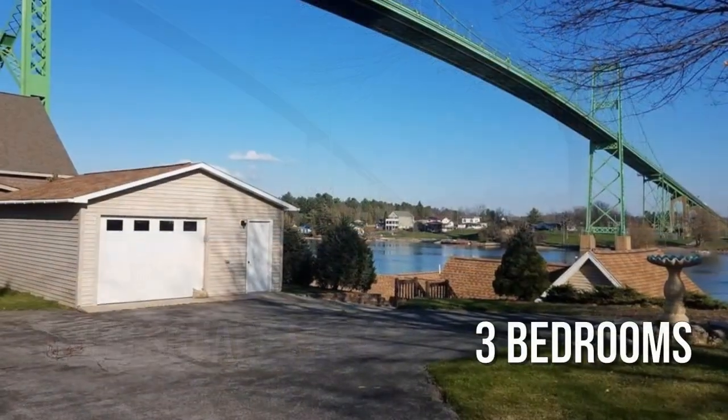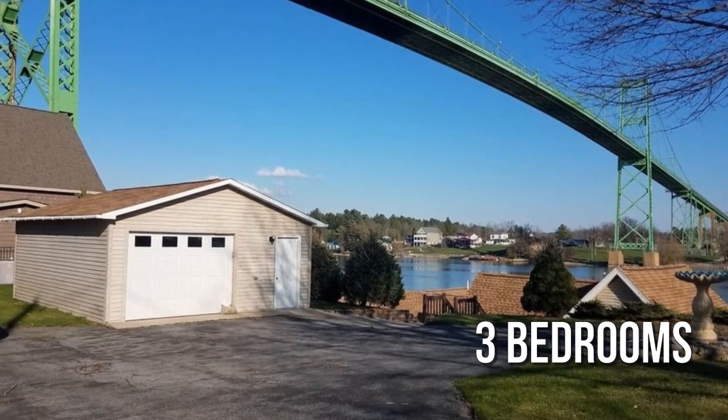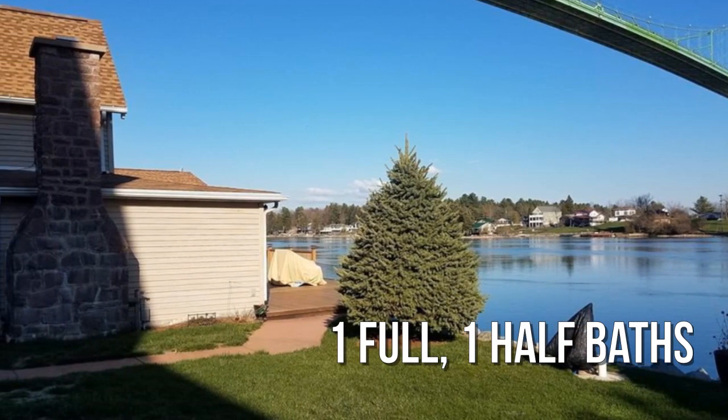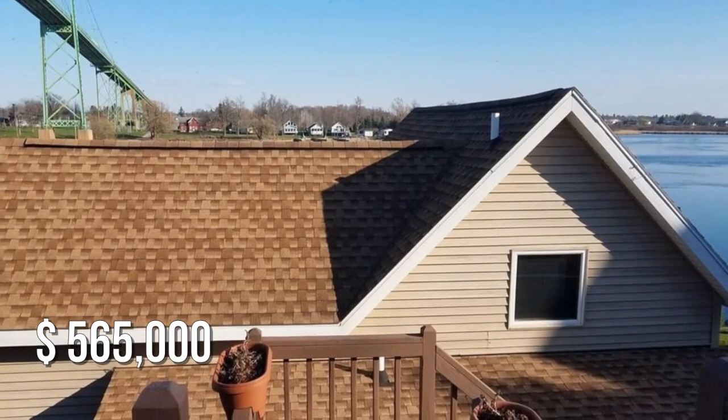Featuring three bedrooms, with one full and one half bathroom. This property is currently listed for under $575,000.